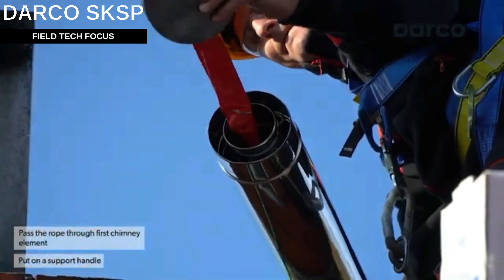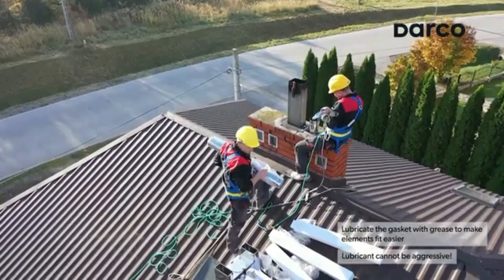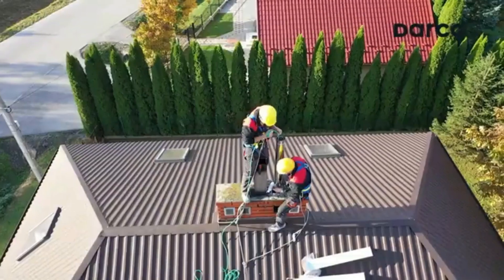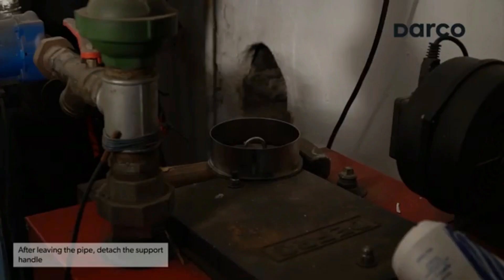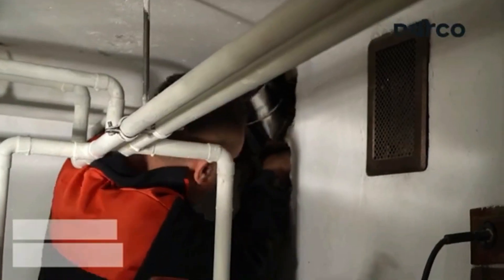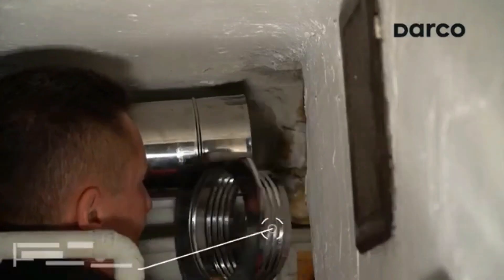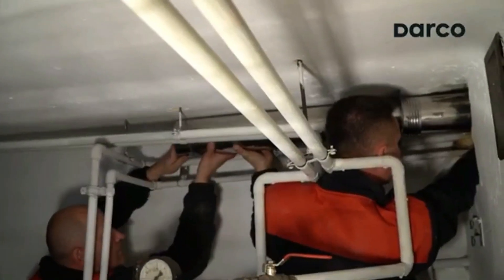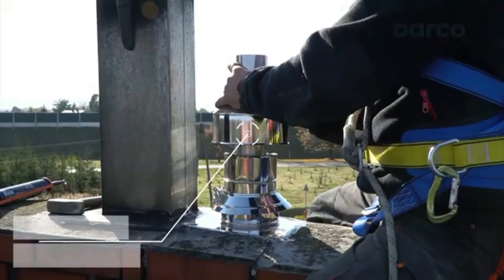These cleverly designed chimneys from Poland are known as coaxial chimneys. The trick is that they have two separate channels: one takes away the products of combustion, and the second delivers oxygen. The advantages are fewer ventilation problems and full smoke extraction. The Polish version uses acid-resistant chromium-nickel steel, 0.4 to 0.6 millimeters thick, and can withstand temperatures up to 250 degrees Celsius, working with gas heating boilers. The diameter ranges from 100 to 350 millimeters, and the simple installation process makes maintenance and part replacement easy.